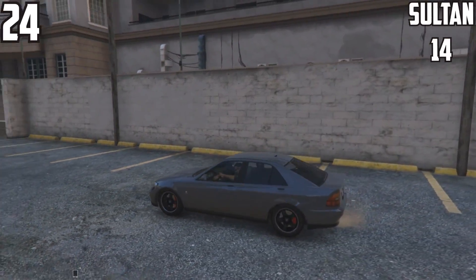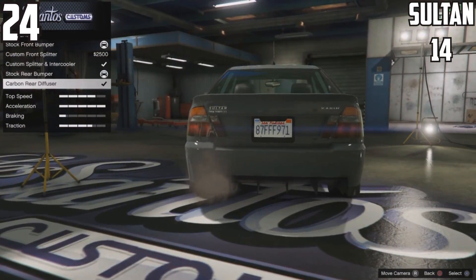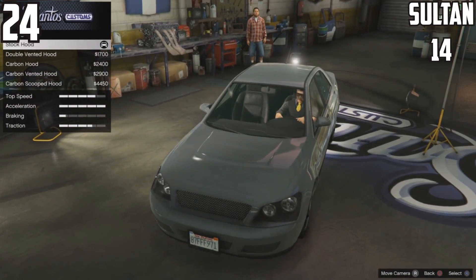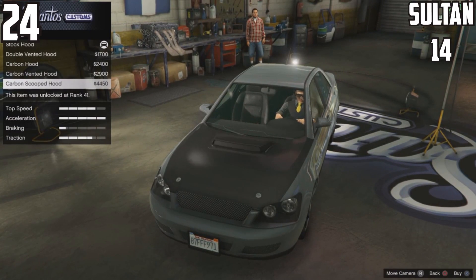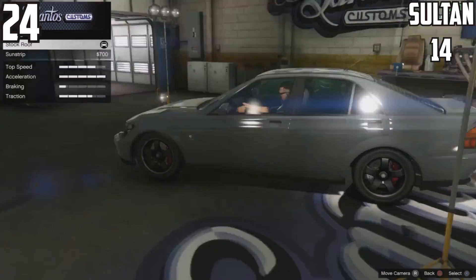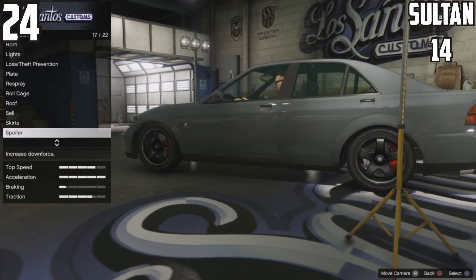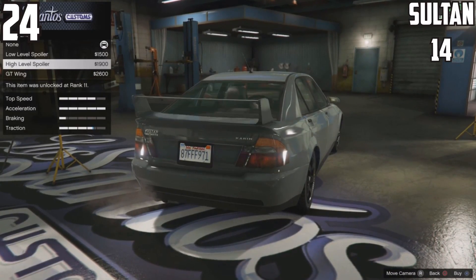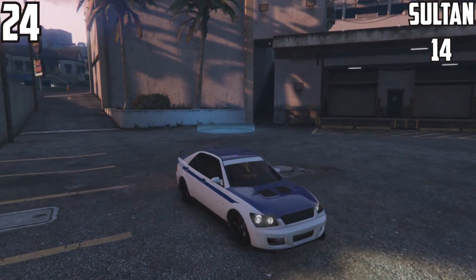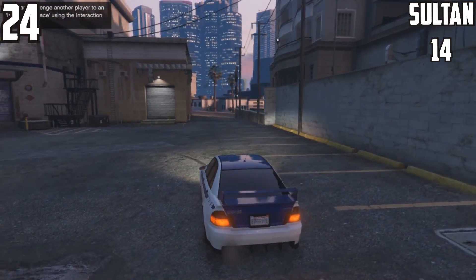I'm going to do a couple of other episodes related to custom cars — a top 25 for cars that are most changed from stock to fully custom. Some may have fewer parts but they completely transform visually. But what you see right now is in order from least to most customizable. With the Solson, you can make it look like a rally car for dirt racing or a street racing car.